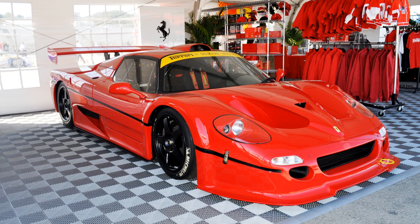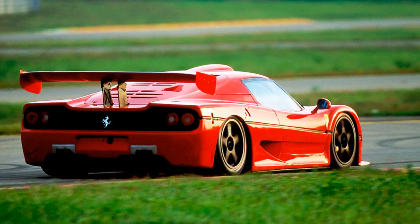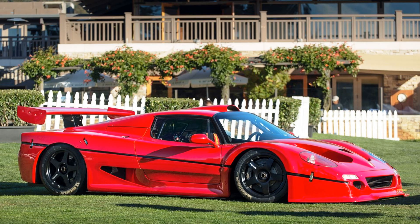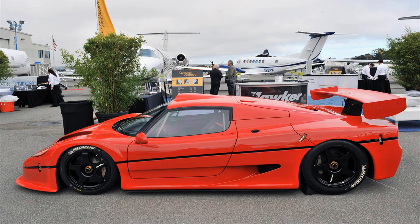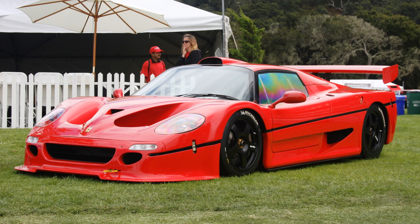Unfortunately, Ferrari soon decided to withdraw from GT races due to disagreements with the FIA regarding competing prototypes from Porsche and Mercedes-Benz, and concentrated their efforts on Formula One instead — very successfully, as this was the beginning of Michael Schumacher's high days at Scuderia. Out of six chassis built, three were destroyed and three were sold to Ferrari collectors in the United States and Japan. There is also a rumor about one more car looking like an F50 GT, but it isn't confirmed.